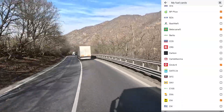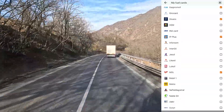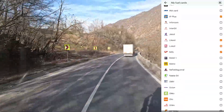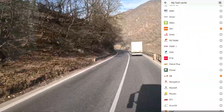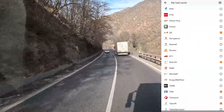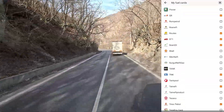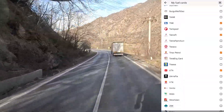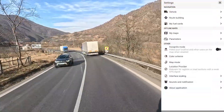Look at this — my fuel cards. You can basically check any fuel card you want if you have it. And then the navigation will show you that at this petrol station or that petrol station, you can use your card. It's crazy. Future is now.